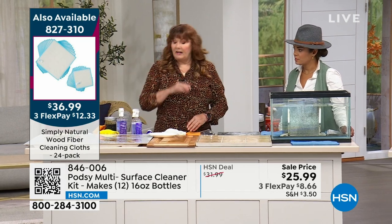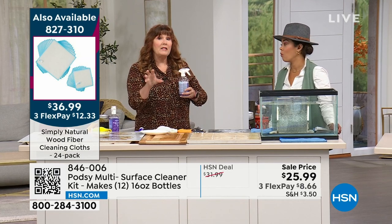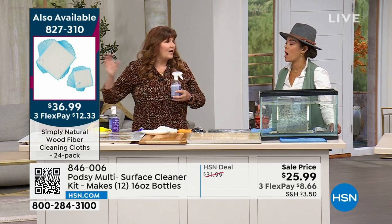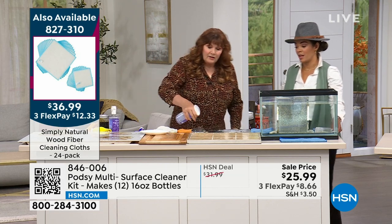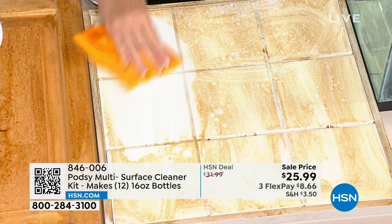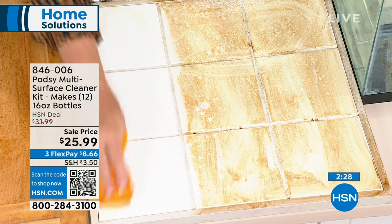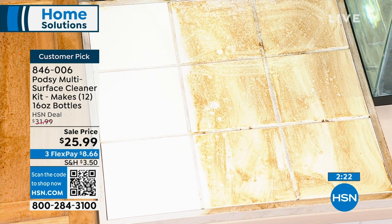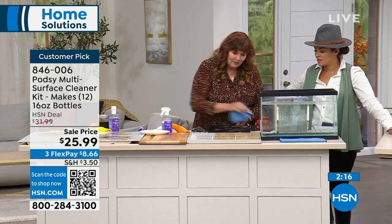It is Green Seal certified, and they've earned that from the whole manufacturing process — from the raw materials they make the little pods out of, to the plastics they use, to the disposal at the end of the life cycle. The entire manufacturing process has been Green Seal certified. Your tile, bathroom fixtures, greasy or messy soap scum, toothpaste — it does a beautiful job. Notice it also does a great job on the grout.